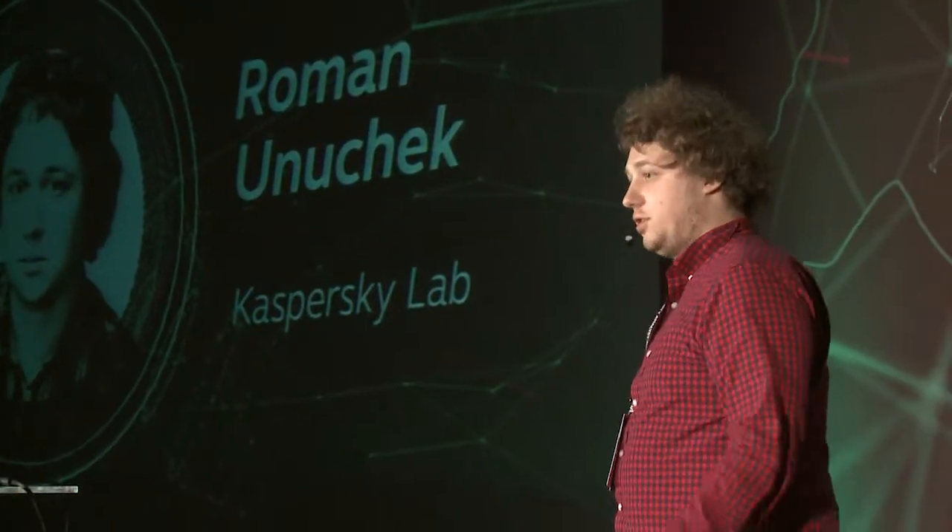Hello, my name is Roman Nuczyk. I'm a senior malware analyst at Kaspersky Lab, and today I'd like to talk about security issues in wearable devices.